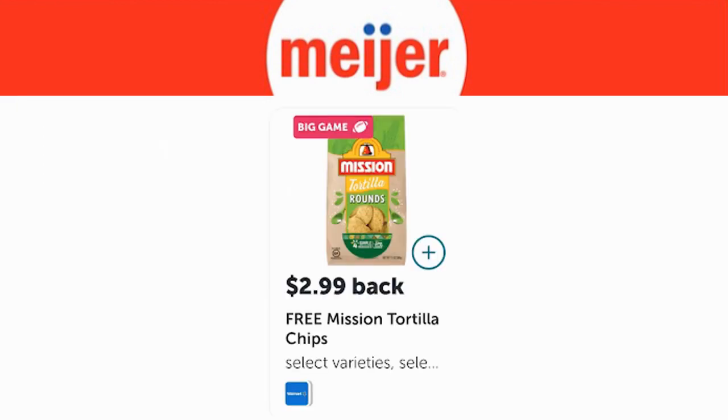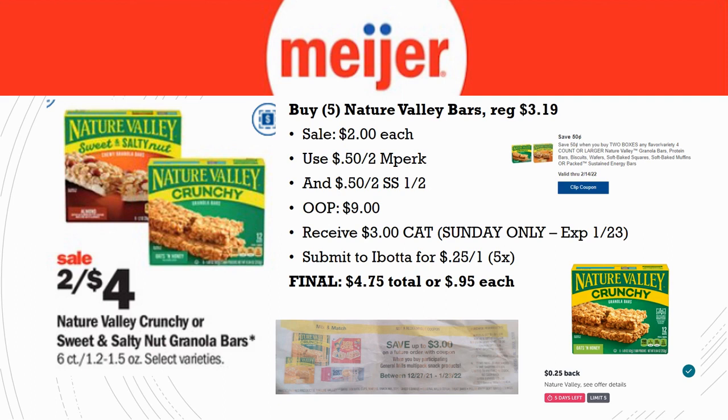Mission tortilla chips have a $2.99 Ibotta rebate, but my store isn't carrying them, which is really weird. They carry the soft Mission tortillas but not the chips. I tried a couple of nearby stores and none of them carry this locally — it might be a delivery issue given current supply chain problems. If your store carries them, you could get these for free. Let me know in the comments if your store has them and what the price is this week.